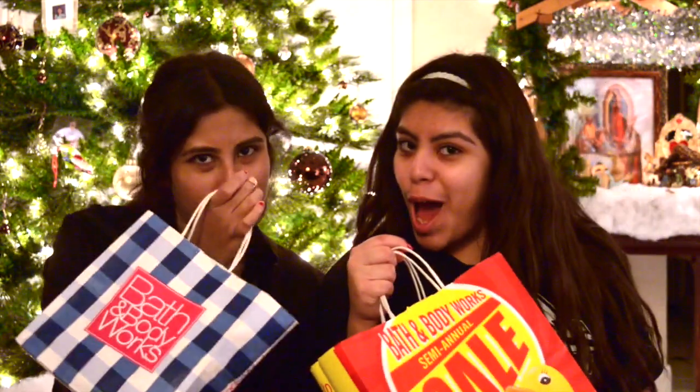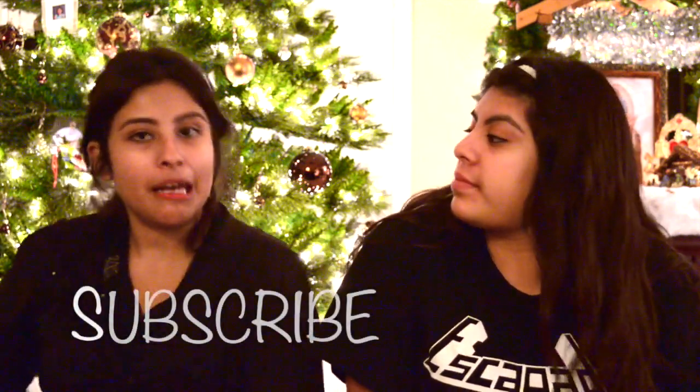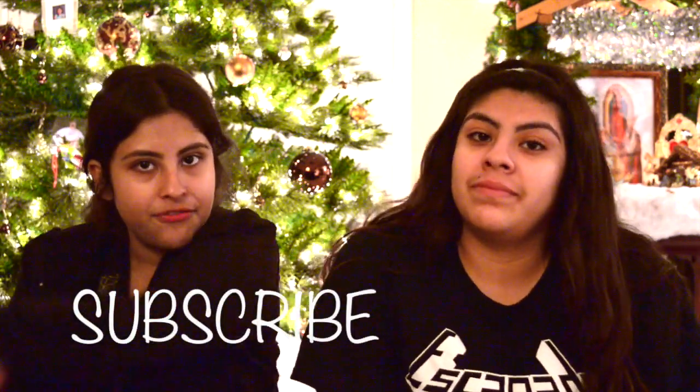Hey guys, this is Araceli and this is Vanessa, and this is our first video. We will be doing a Bath and Body Works haul. Go ahead and subscribe for upcoming videos, give this video a thumbs up, and follow us on our social media.